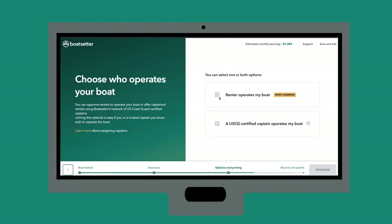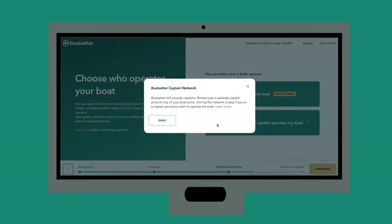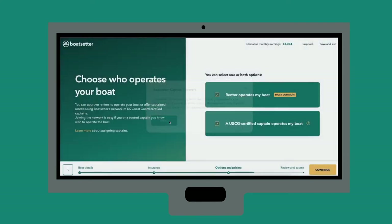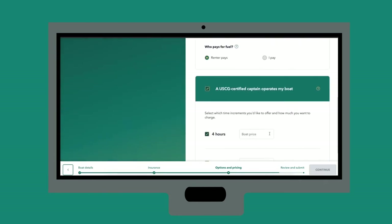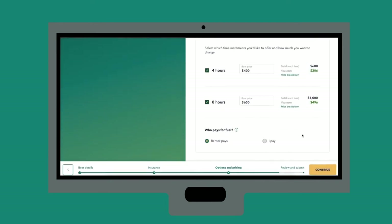Now we'll select how your boat is rented out. Will the renter drive themselves? Will you have a captain? Or both? Keep in mind that if your boat is over a certain length or value, you will need to have a U.S. Coast Guard licensed captain at the helm. Once you choose the captain option, our system will automatically connect you to a licensed captain in your area. If you know one personally, you can invite them to the network and have them captain your boat themselves.